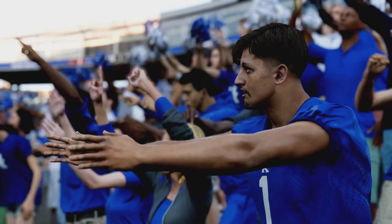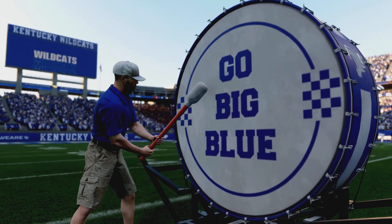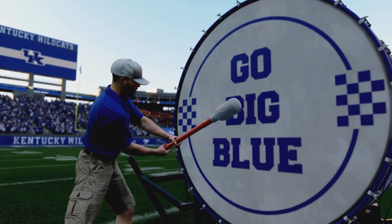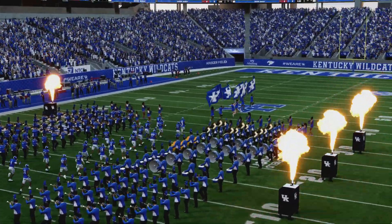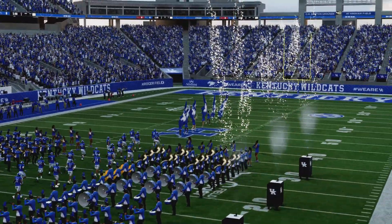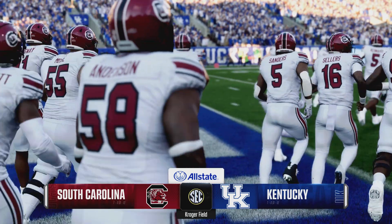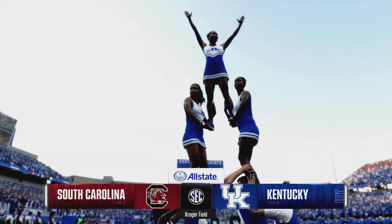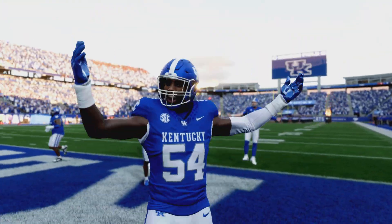This game is the nightcap after a day of wall-to-wall football — it just seems this is when chaos ensues. A squad from the SEC, the South Carolina Gamecocks, taking on another SEC rival, the Kentucky Wildcats. For EA Sports College Football, I'm Reece Davis, joined here in the booth as always by David Pollock and Jesse Palmer. Guys, let's tee this one up.